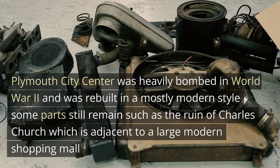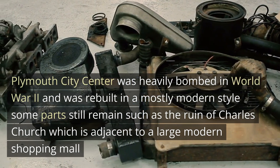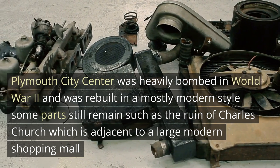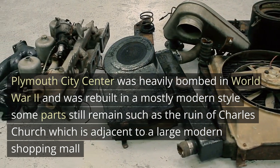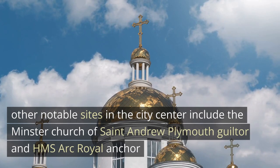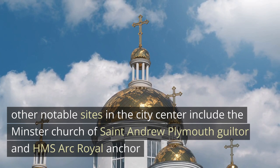Plymouth City Centre was heavily bombed in World War II and was rebuilt in a mostly modern style. Some parts still remain, such as the ruin of Charles Church, which is adjacent to a large modern shopping mall. Several sites in the city centre include the Minster Church of St Andrew, Plymouth Guildhall, and HMS Ark Royal Anchor.